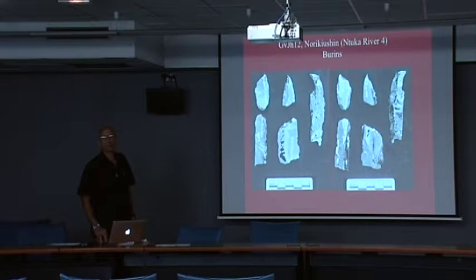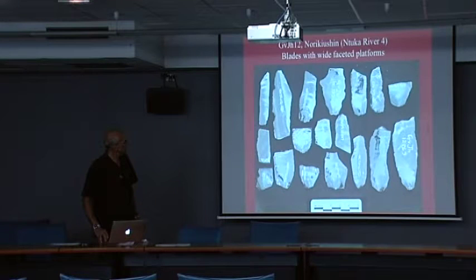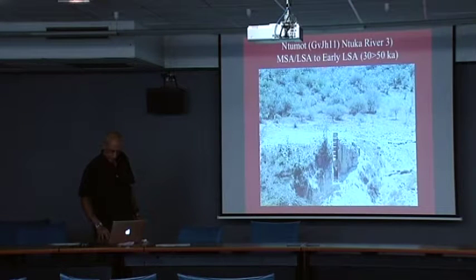They share many characteristics of smaller backed industries. Finding a whole flake is almost impossible. The last site I want to show is called Ntumot, meaning intersection, where two streams come together. This is a deep step trench going about six meters from top to bottom.